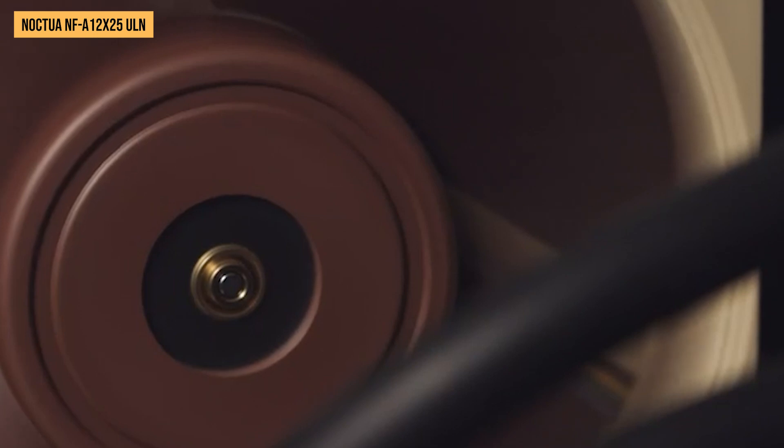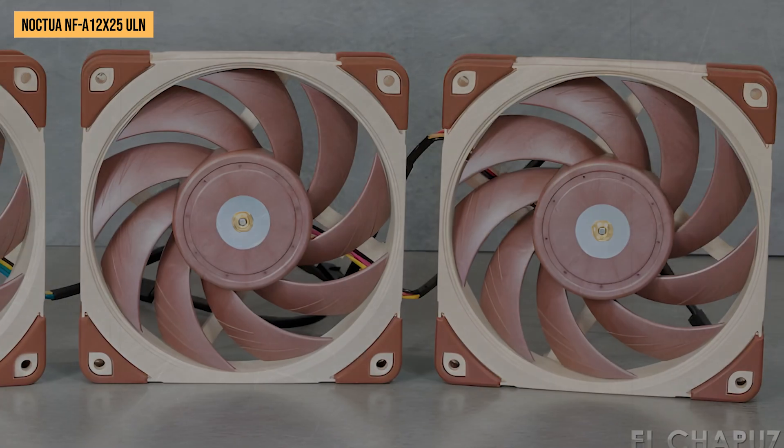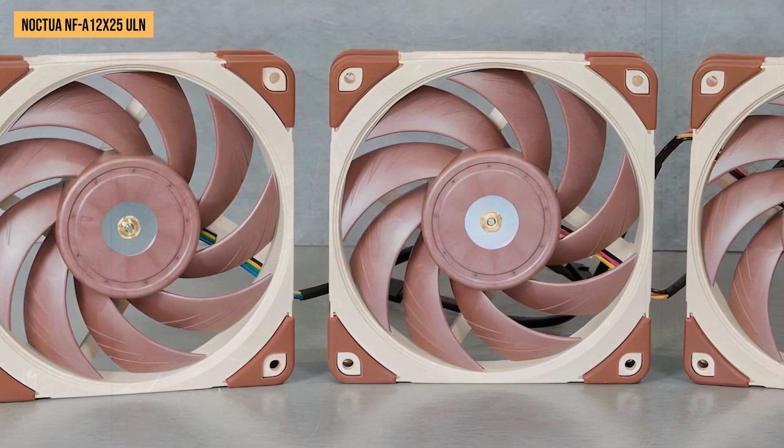There's also the custom-designed Advanced Acoustic Optimization Frame that helps prevent distortion and dampen vibrations. And the integrated anti-vibration pads work extremely well to decouple the fan from the case for less transmission of vibration noise.